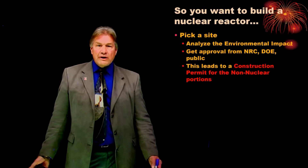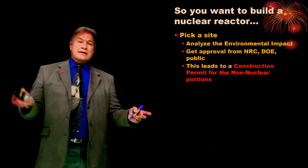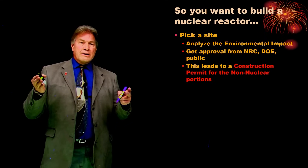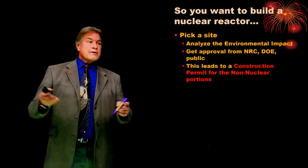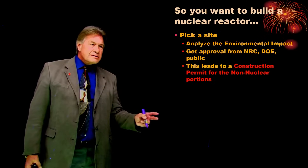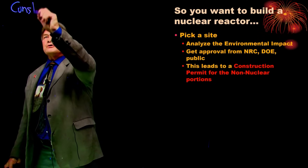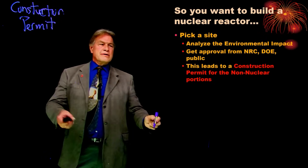So those were the designs. Now, if you want to build one of them, the process is a little complicated. Number one, you have to pick a site — you have to own the property — and you have to do an environmental impact study. Are we going to wipe out the only living species of some small fish? You have to get approval for that site from the Nuclear Regulatory Commission, the Department of Energy, and public hearings. If everything passes, you can start getting a construction permit — Step one — for the non-nuclear parts. In other words, you can dig a hole in the ground. It's not a nuclear reactor yet.